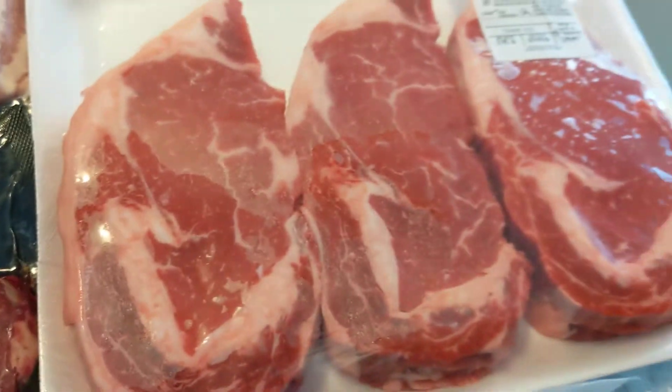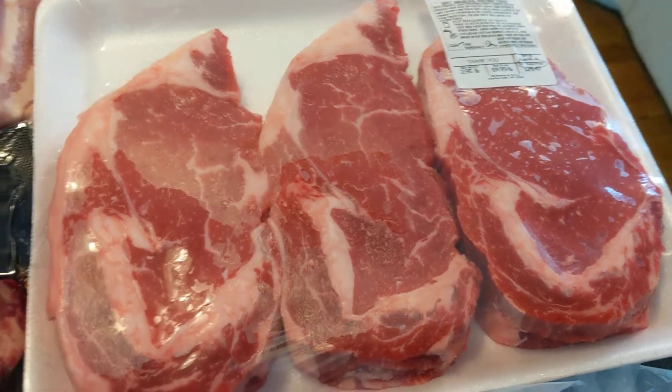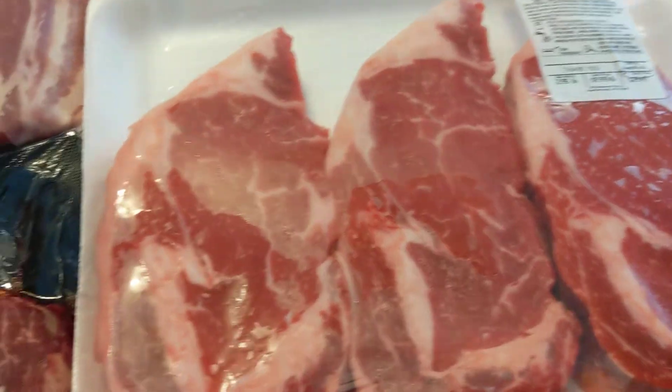These are my three ribeyes, almost three pounds. $9.99 a pound, so the three of them are almost $30.